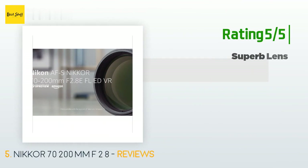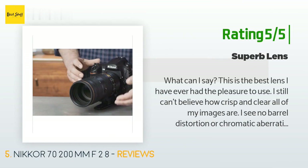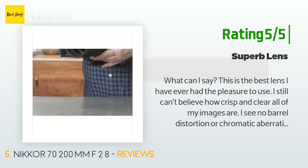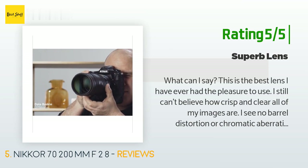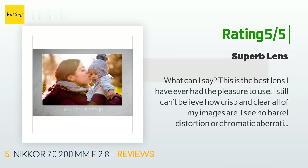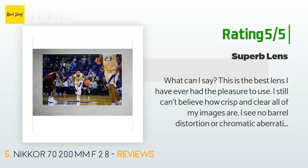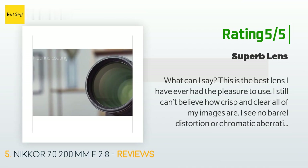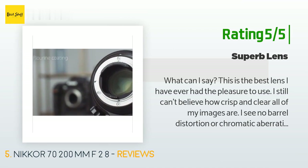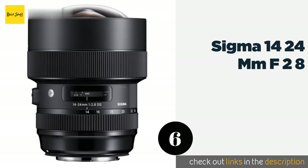Another happy customer said: 'What can I say — this is the best lens I have ever had the pleasure to use. I still can't believe how crisp and clear all of my images are. I see no barrel distortion or chromatic aberration. It is lighter than the previous model and has four stops of vibration reduction. You can remove the tripod collar or just the foot if you wish. The buttons work very well when I want to use them for focus and then shoot with the main button, just like using back-button autofocus. The bokeh in portraits is creamy and smooth.'